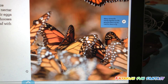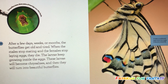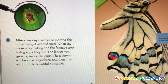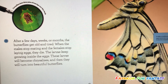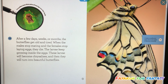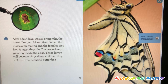It is true that butterflies smell with their feet. After a few days, weeks, or months, the butterflies get old and tired. When the males stop mating and the females stop laying eggs, they die. The larvae keep growing inside the eggs. These larvae will become chrysalises, and then they will turn into beautiful butterflies.